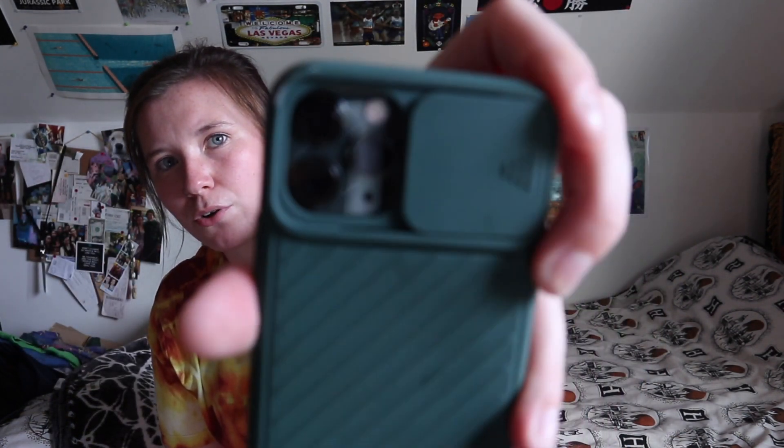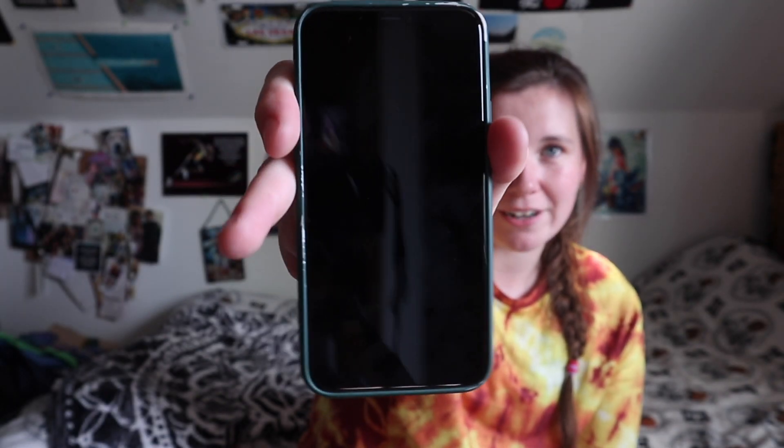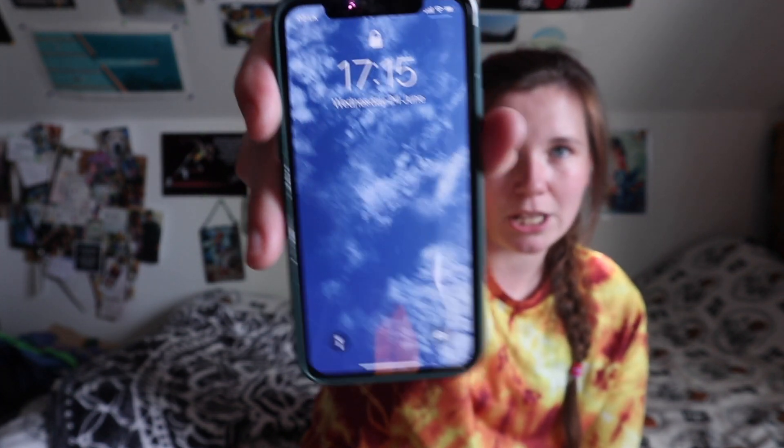So I have my iPhone here. I got a new one at the beginning of this year — got an upgrade, woohoo! It is the iPhone 11 Pro. The difference between the iPhone 11 and the 11 Pro is there's a three-camera setup, and there might be other differences but I'm unsure of that.